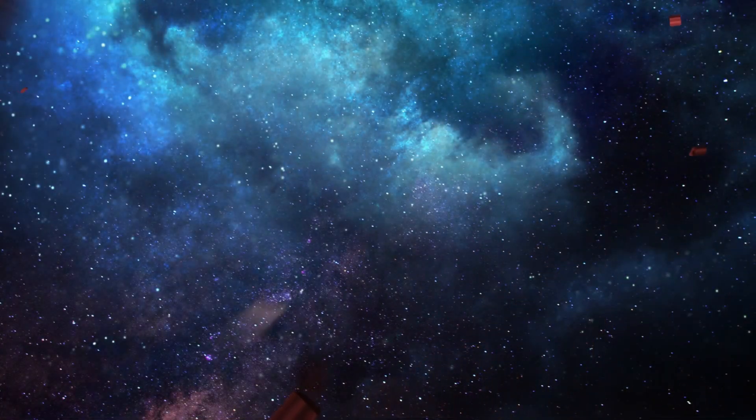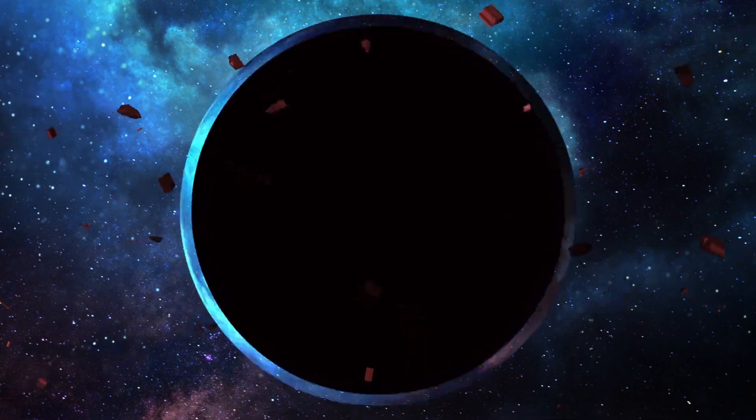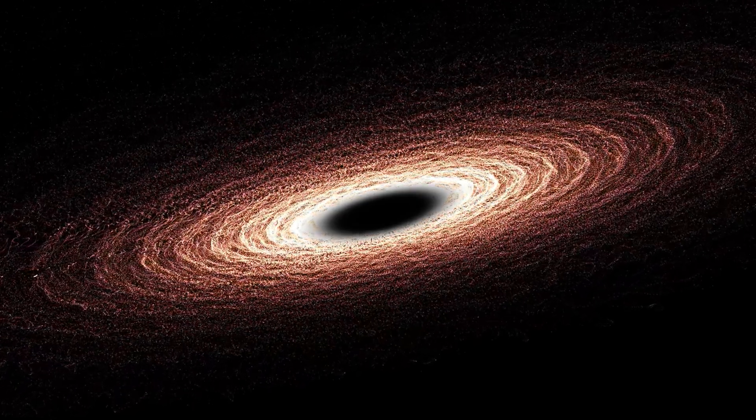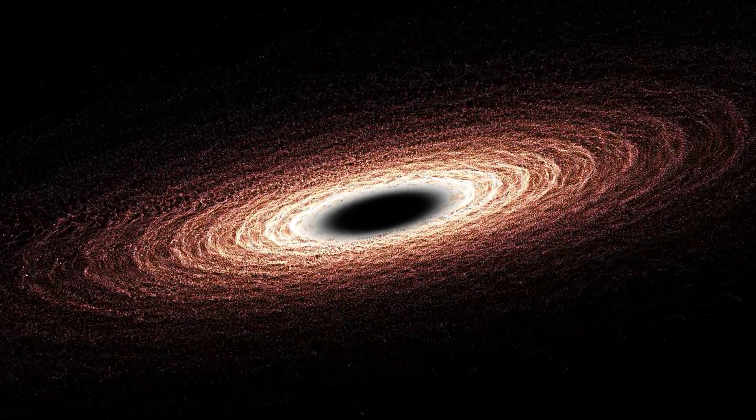Voids in the fabric of the universe are scattered with smaller black holes, typically formed from the remnants of dying massive stars. The origins of supermassive black holes in large galaxies remain a mystery.